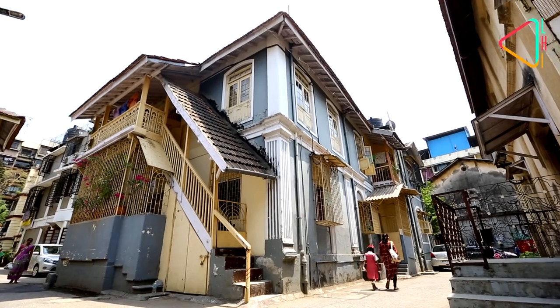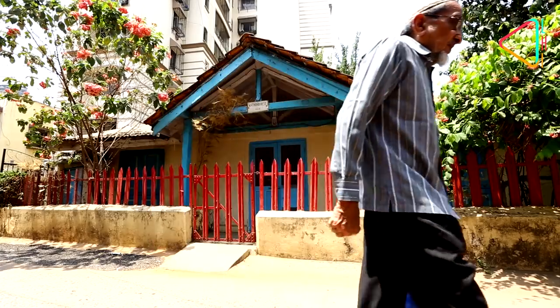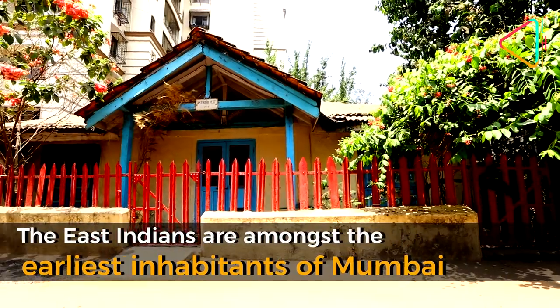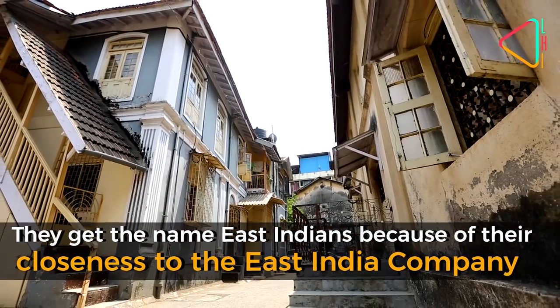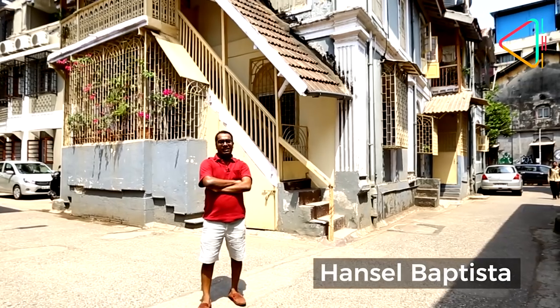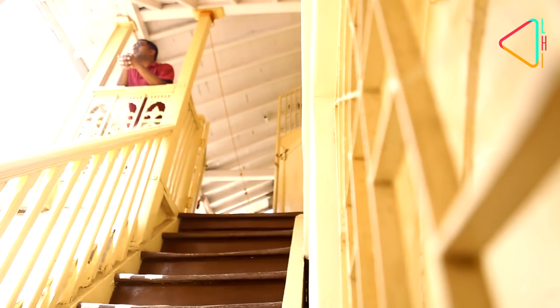Mathapagadi was one of the first outskirts of the island city of Bombay. The place came into being about 200 to 250 years ago. Hi, I'm Hansel. I'm an East Indian. I work as a chef and I live in Mathapagadi village. I've been overseas for about six years and have come back to Bombay.